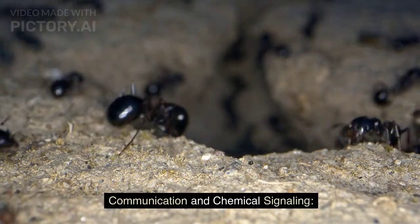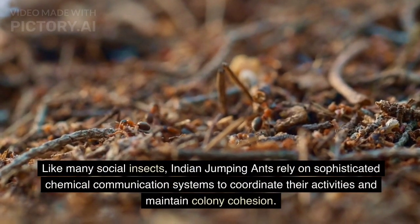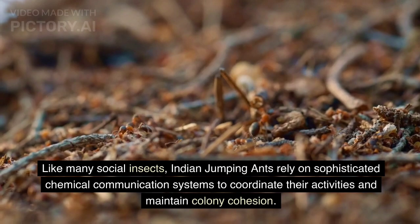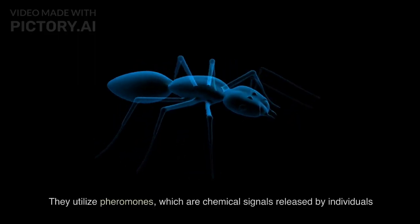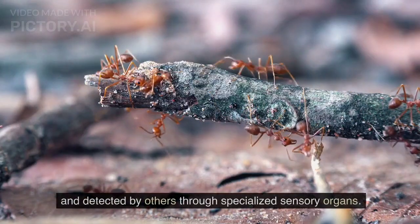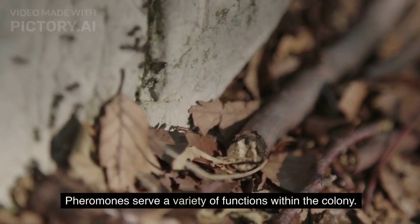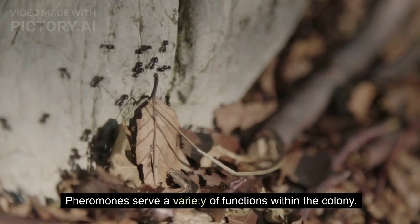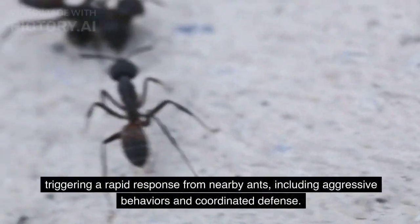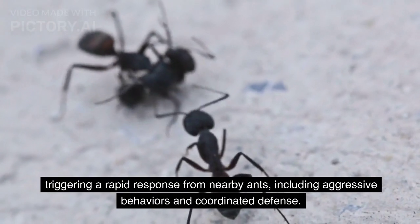Communication and Chemical Signaling. Like many social insects, Indian jumping ants rely on sophisticated chemical communication systems to coordinate their activities and maintain colony cohesion. They utilize pheromones, which are chemical signals released by individuals and detected by others through specialized sensory organs. Alarm pheromones are released when a threat is detected, triggering a rapid response from nearby ants, including aggressive behaviors and coordinated defense.